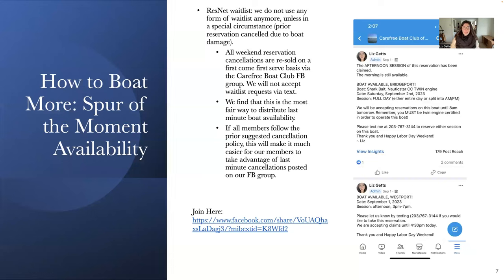Part of this presentation is dedicated to ways you — the member — can boat more with your membership this coming season. The number one way is by taking advantage of our spur-of-the-moment availability. I want to note that the ResNet waitlist allows you to waitlist yourself when no boats are available. However, we no longer use any form of waitlist unless it's a special circumstance, like a prior reservation being canceled due to boat damage — in that case you may take priority for spur-of-the-moment availability that same weekend.